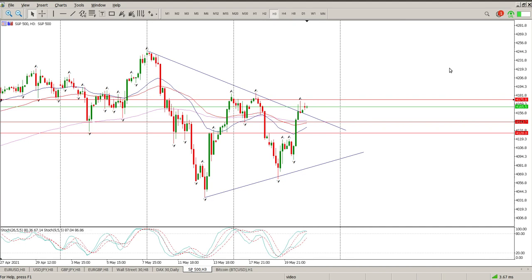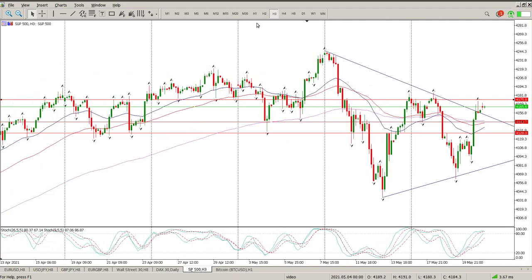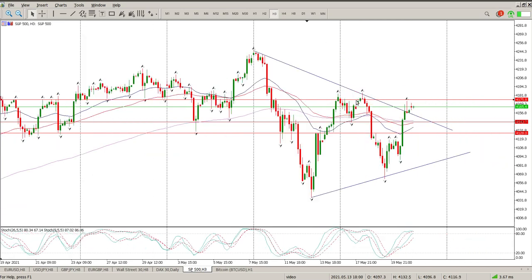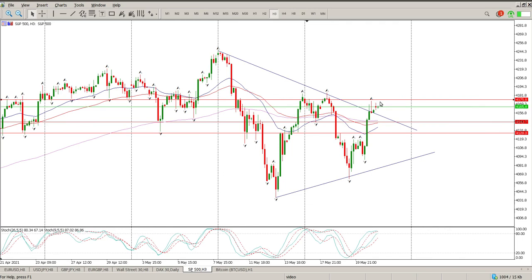So first things first, on the 3-hour, we threw the triangle, but we're also at the top of what used to be a range back here. You can see this area at 4175 is sort of the top end of this range and we haven't really got through this area. You can see we tried there — double top — and now we've got a pin bar just outside this. Moving averages haven't really done anything for me at the moment, so as far as I'm concerned this is still a consolidation pattern, albeit a big one.